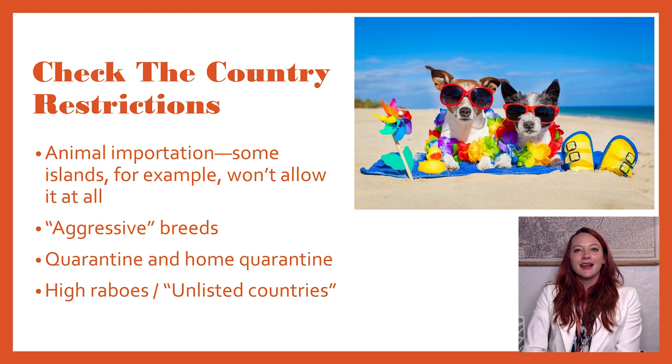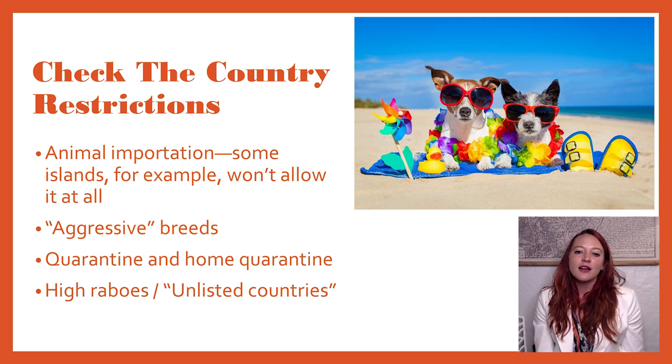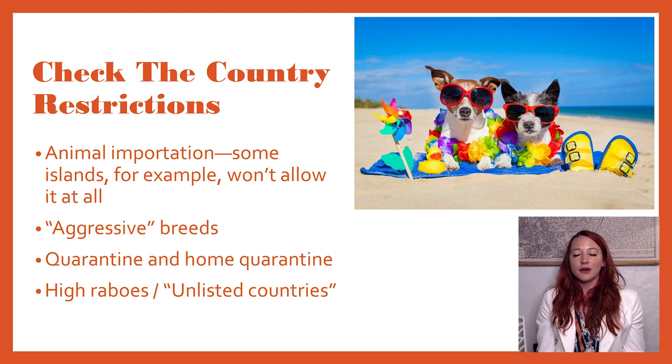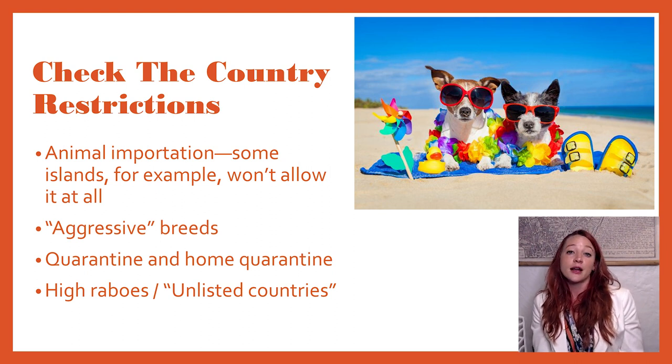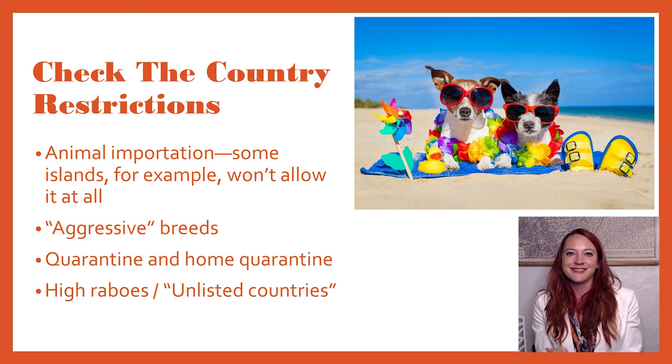Check the country restrictions — animal importation might be restricted altogether. Some islands don't allow importation of any pet of any kind at all. Aggressive breeds, as they're known, can be restricted overseas; some countries just don't allow certain breeds in at all. France, for example — I own a Doberman and she does not have her ears clipped to be straight up. Apparently I'm very lucky that we never did that to her, because here in France that's illegal and you can't even import an animal with clipped ears, at least not without special permits. I would not have been allowed to import my dog if she had had that ear situation.